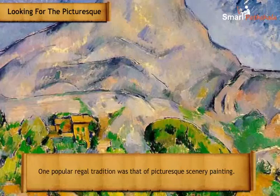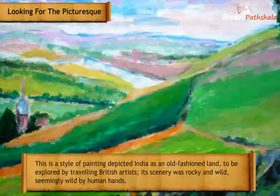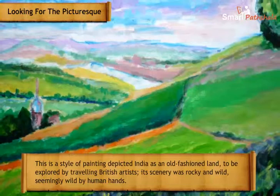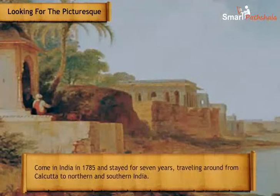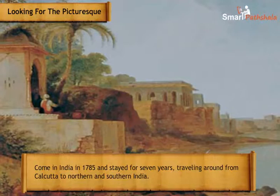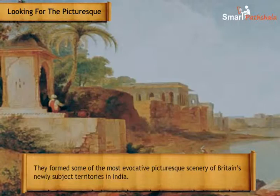One popular tradition was that of picturesque scenery painting. This style depicted India as an old-fashioned land to be explored by travelling British artists — its scenery rocky and wild, seemingly untouched by human hands. Thomas Daniell and his nephew William Daniell were the most famous artists in this tradition. They came to India in 1785 and stayed for seven years, travelling from Calcutta to northern and southern India, producing some of the most evocative picturesque scenery of Britain's newly acquired territories.